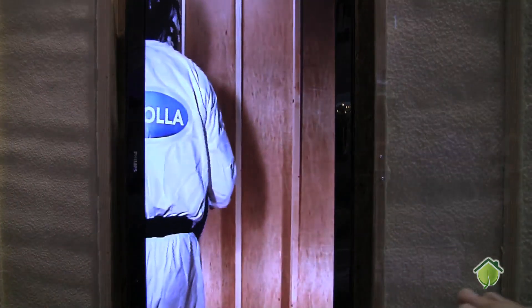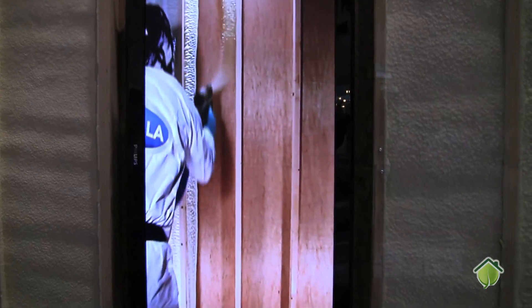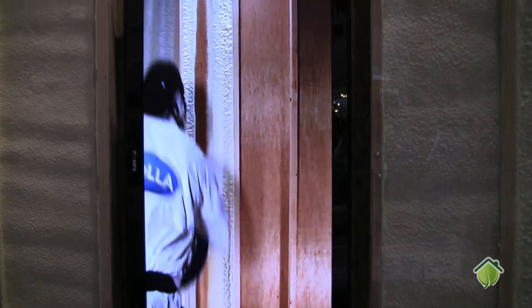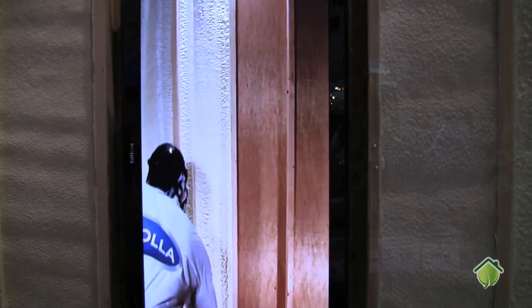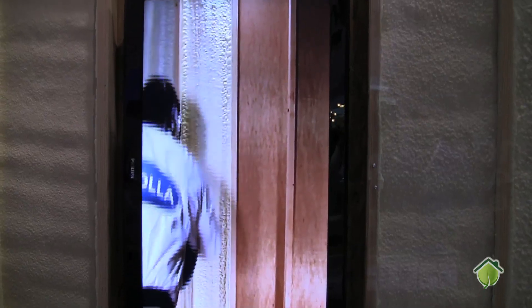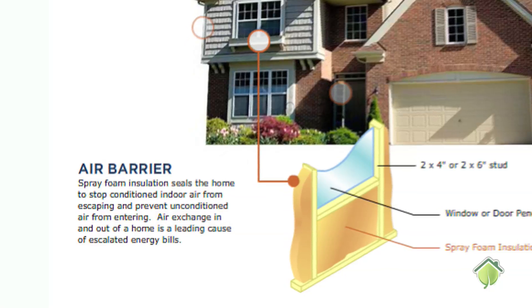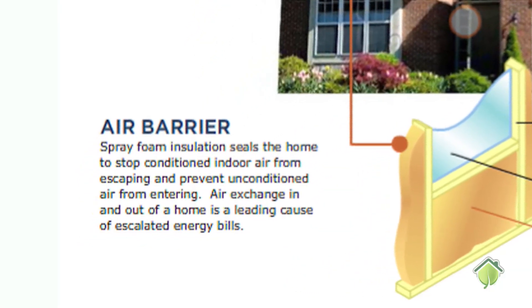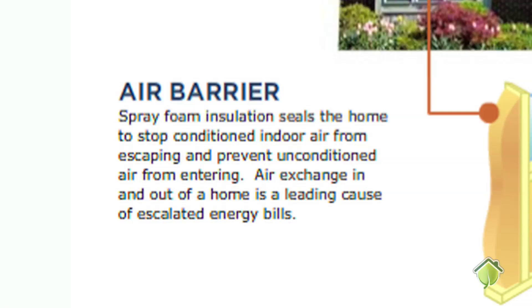The closed cell system is a two pound per cubic foot closed cell system, and it provides a tremendous insulation value — about 6.3 per inch when installed. One of the benefits of the foam system is that 40% of your energy loss typically comes from air infiltration. The closed cell system specifically provides a nice air barrier at one inch, eliminating air infiltration and optimizing your energy values.